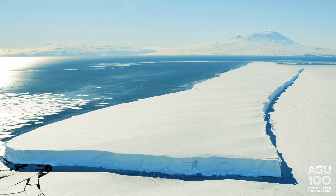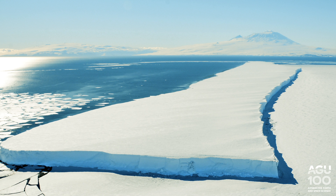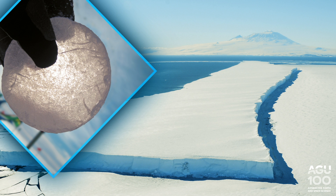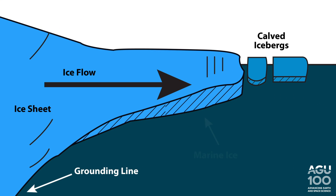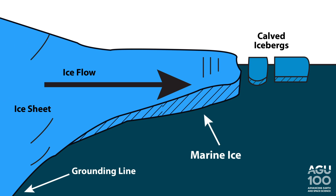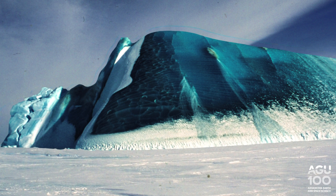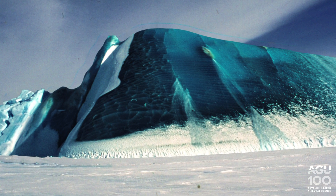Icebergs break off of glaciers and ice shelves that flow into the sea. This glacier ice forms when layers of snow build up and solidify over time, so it naturally has air pockets that reflect light. But in Antarctica, some icebergs have a layer of what's called marine ice — ocean water that has frozen to the underside of an overhanging ice shelf. We can only see marine ice on the ocean's surface if the iceberg capsizes. Marine ice is clearer and darker than glacier ice because it doesn't have any air pockets to reflect light.